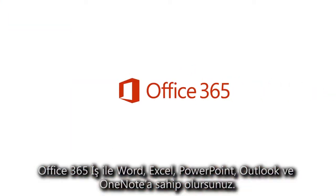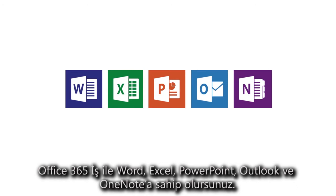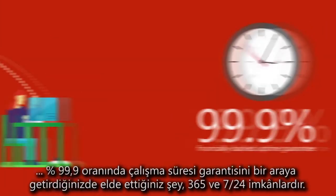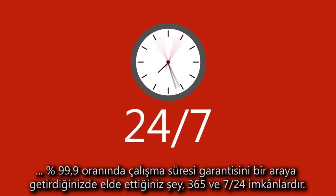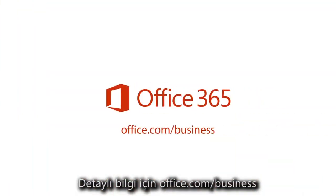With Office 365 Business, you get Word, Excel, PowerPoint, Outlook, and OneNote, with access to all your documents from anywhere. Combine that with a global network of expert support and a financially-backed 99.9% uptime guarantee, and what you get is 365, 24-7 possibilities. Get it done at office.com slash business.